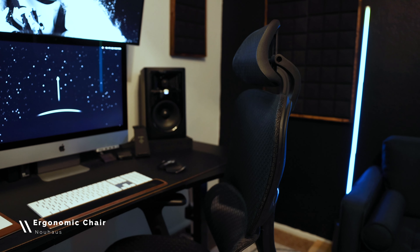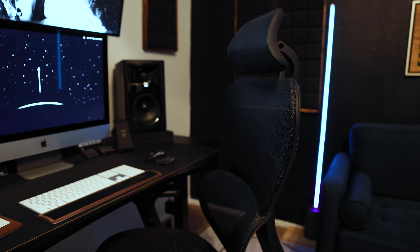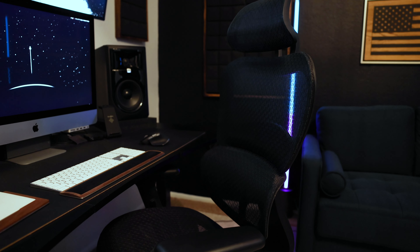Right here, I'm sitting on an ergonomic office chair. It's a fantastic chair — a chiropractor-recommended chair. Even after a few years on this chair, it has held up really well with no issues.